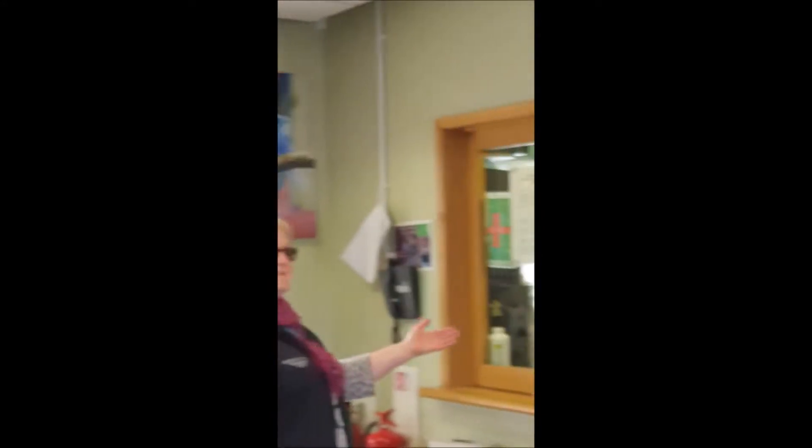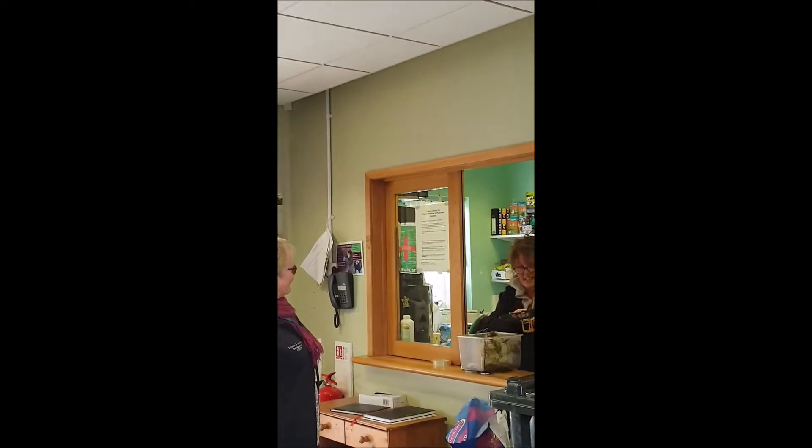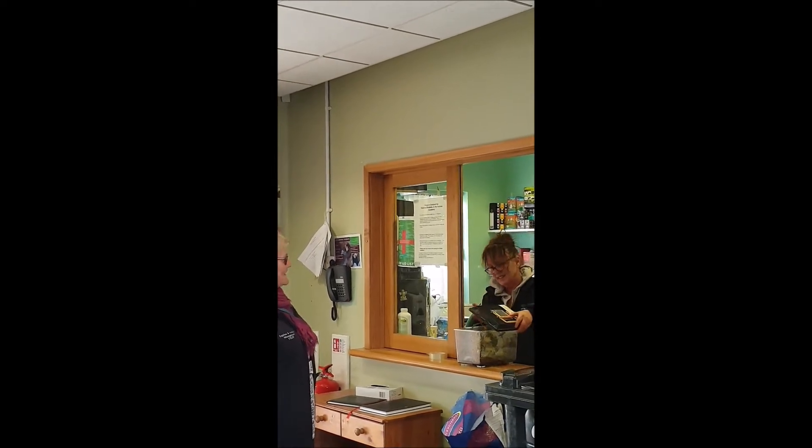Here we are in the Animal Academy. Here's our Senior Technician, Joyce. Joyce, what are you doing? I'm misting the baby giant stick insects. Fantastic! Let's go and meet everybody else.